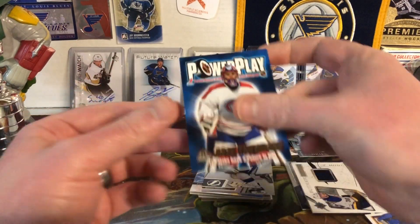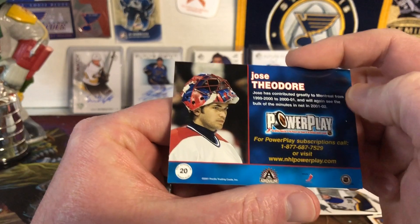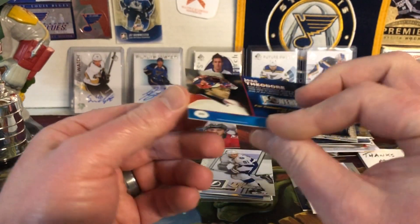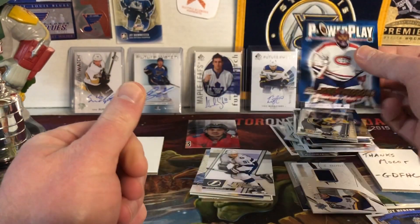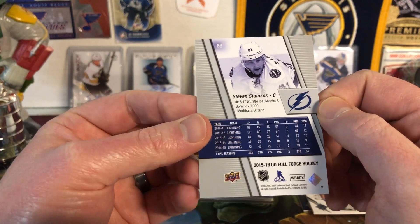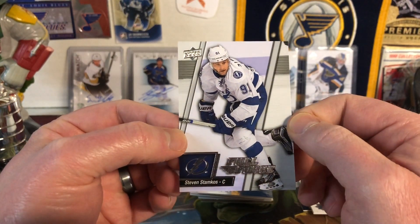Then we have a Jose Theodore Power Play from 2002 Adrenaline — you got one of these per pack, and they were all goaltenders, which is awesome. I probably have enough to make the set. Next is Full Force Stephen Stamkos from 15-16 Upper Deck Full Force Hockey — I don't think I opened a lot of this, but it's a cool looking card. Mr. Stamkos looking good.